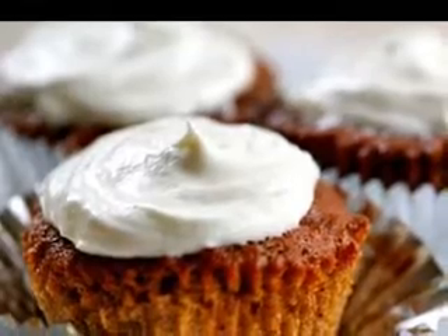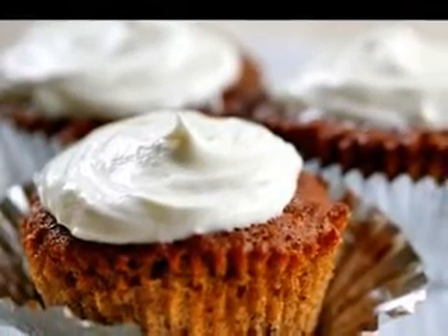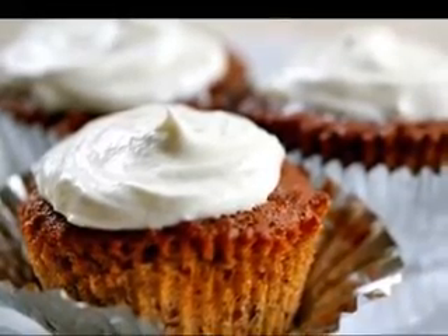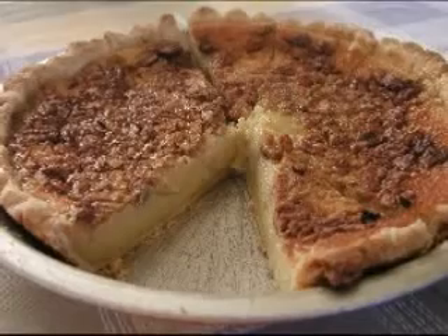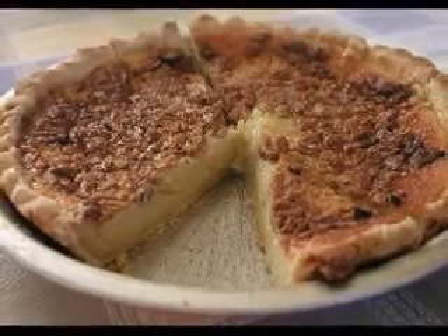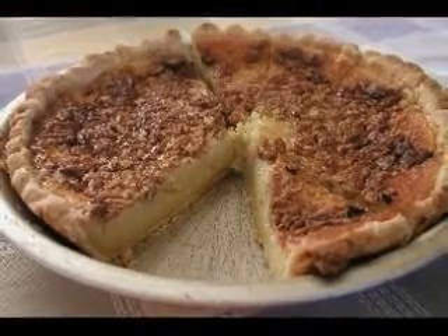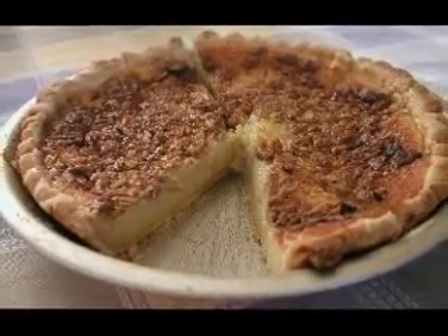Low-carb desserts are a nice way to enjoy sweet treats and still maintain a low ranking on a chart called the glycemic index. The glycemic index is a scale used to measure the length of time it takes for the body to digest, or break down, specific carbohydrates. This indicator was created in 1981 and is now used to rank foods that are allowable on the Atkins,